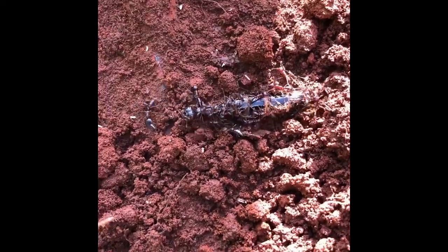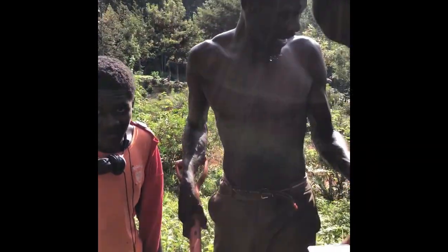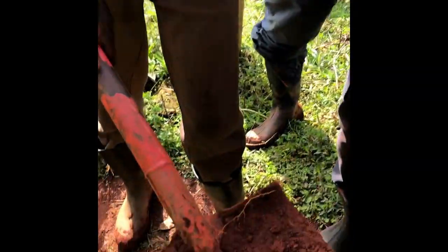This is what an army ant queen looks like. It doesn't look much like an ant at all. It's the biggest ant in the world. Unbelievable — we got it!